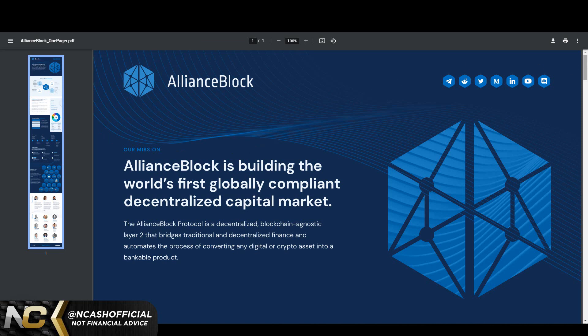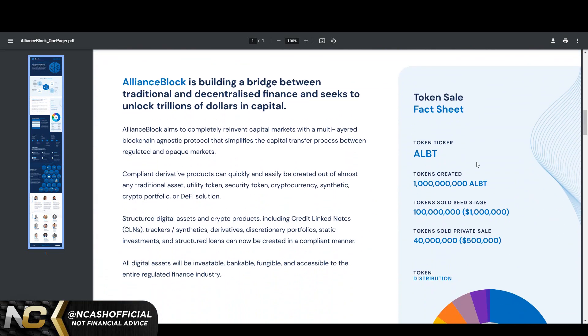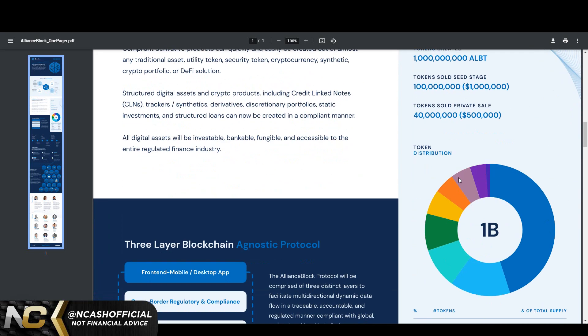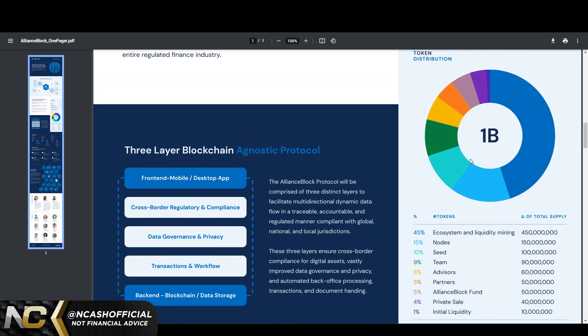Their one-pager breaks down the full market. Total created: 1 billion tokens. Seed stage: $1 million for 100 million tokens. Private sale: $500,000 for 40 million tokens. Token distribution: ecosystem and liquidity mining 450 million, nodes 150 million, seed 100 million, team 90 million, advisors 60 million, partners 50 million, AllianceBlock fund 50 million, private sale 40 million, initial liquidity 10 million. The more tokens that get locked into APY earning, the more the price is going to be astronomical.